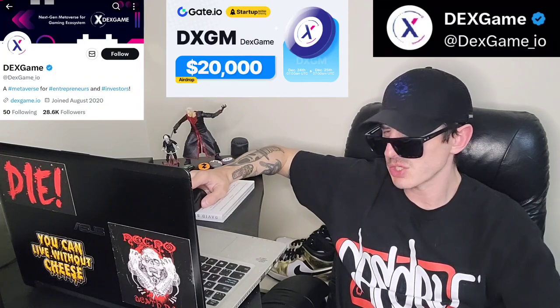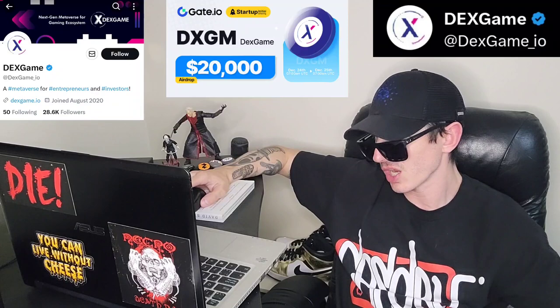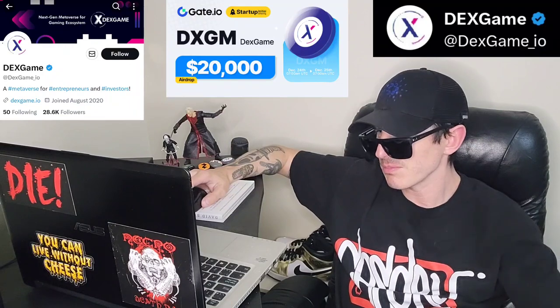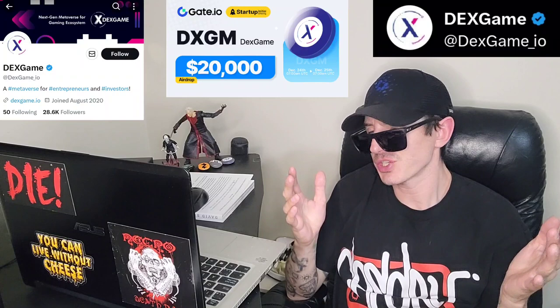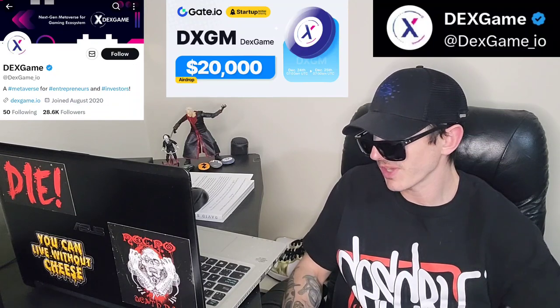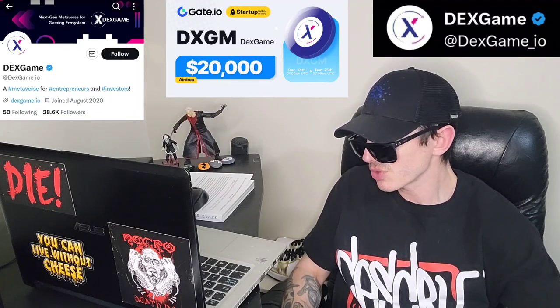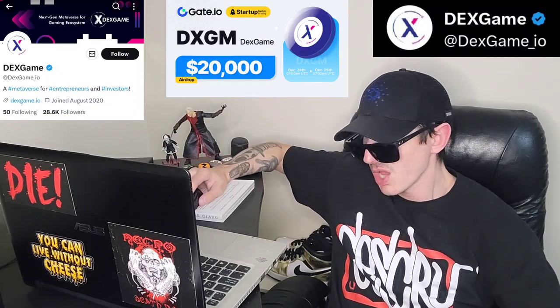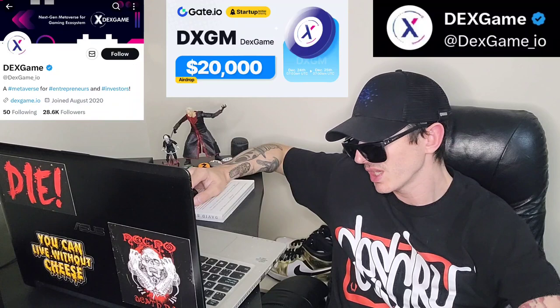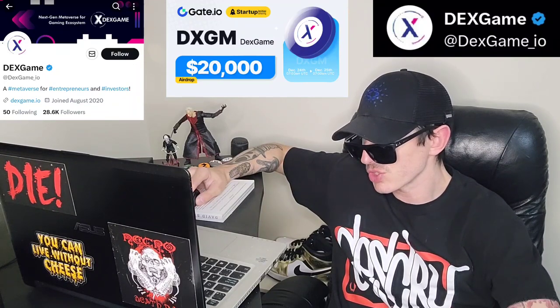Over there you can find a 22-page white paper — they actually call it a light paper — which takes you to a document at DocSend.com. It describes DEXGAME as a metaverse and crowdfunding platform for game and game technology developers and investors. DEXGAME is a crypto-based crowdfunding platform with a virtual world integration for game and game technology developers and investors.